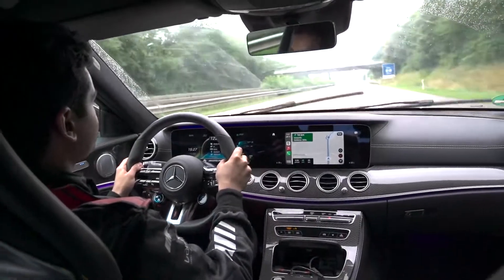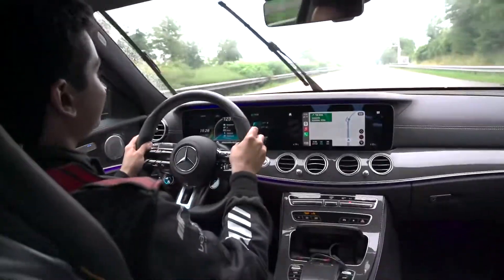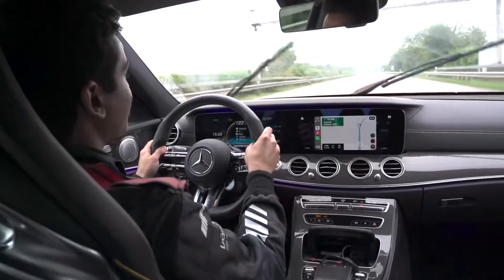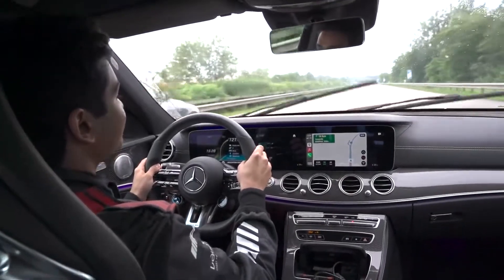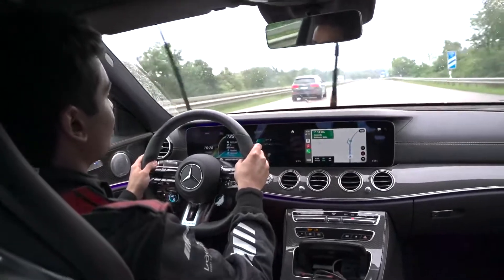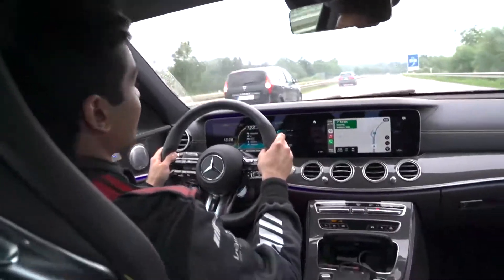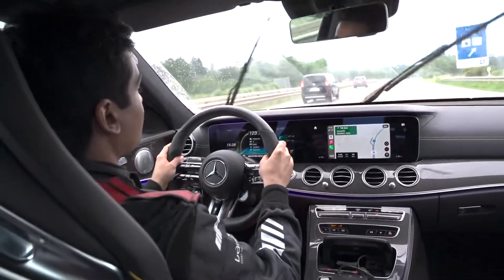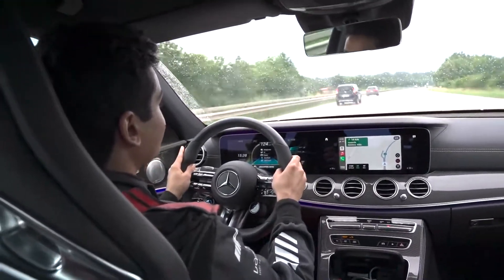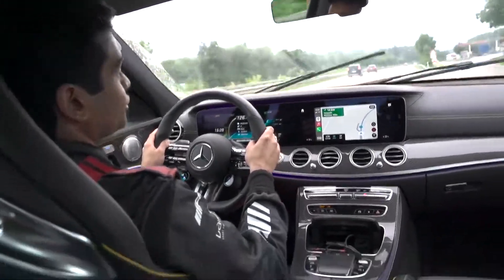Another cool feature with the car is that when you're cruising in comfort mode you get cylinder deactivation, which means the engine runs on four cylinders instead of eight. This really helps with fuel consumption, so you can save a lot of fuel with this feature. It proves in a way how it's an ideal car for both sports and luxury driving, and can also be very efficient on fuel consumption.